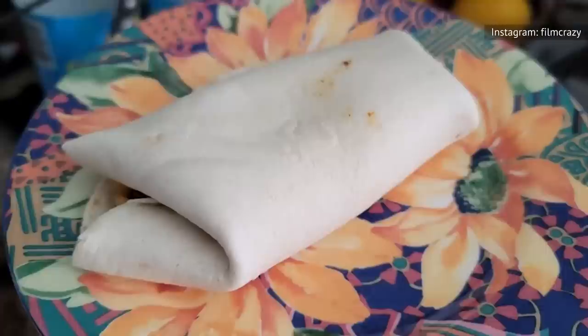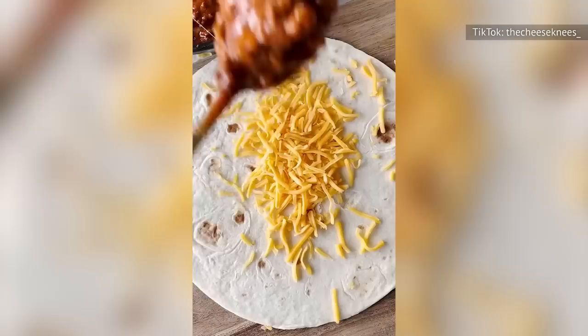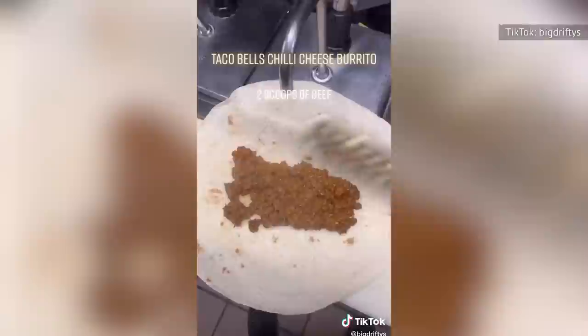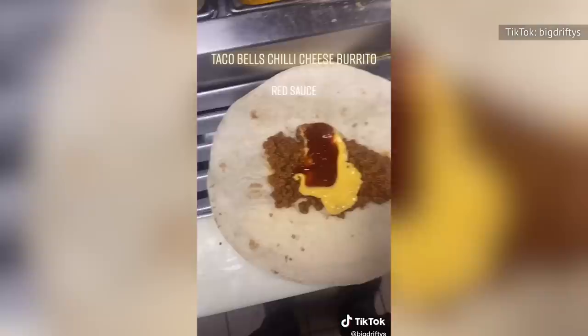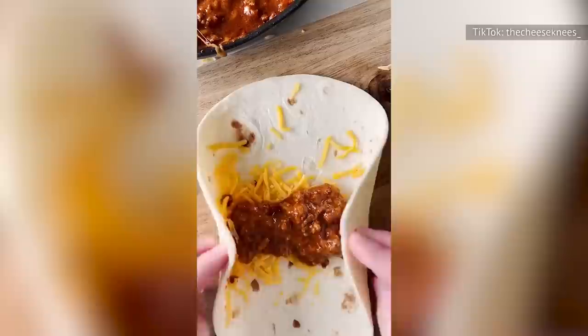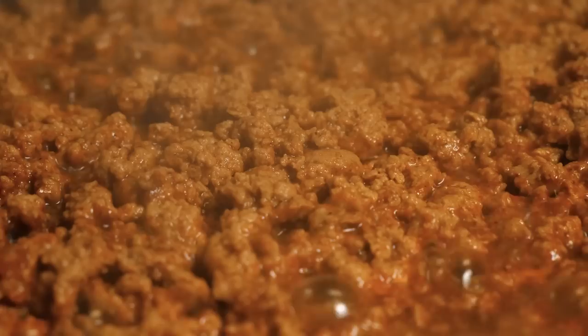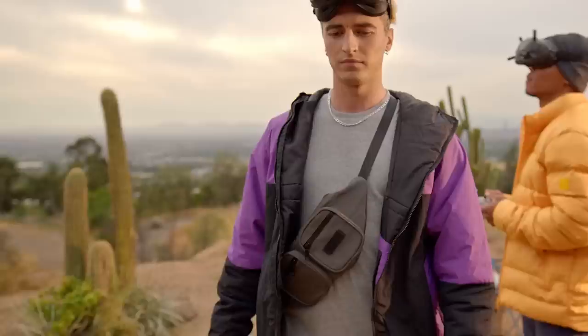If all else fails and the Chili Cheese Burrito remains nothing more than a nostalgic memory, simply roll up your sleeves and make one yourself. TikTok can give you a glimpse of how the Chili Cheese Burrito is assembled at different Taco Bell restaurants. One video shows it being made with chili, nacho cheese, the mysterious red sauce, and a hefty amount of cheddar. However, another user shared a video that includes only chili and cheddar cheese, steamed and then rolled into a compact burrito, which is more in line with the standard recipe. If you embark on the home cooking adventure, you might want to explore some of the best chili recipes — you may just discover your new go-to chili recipe.